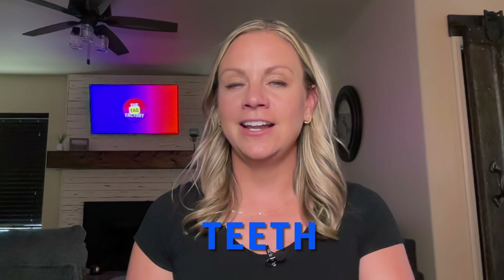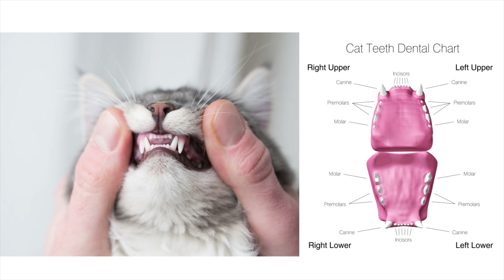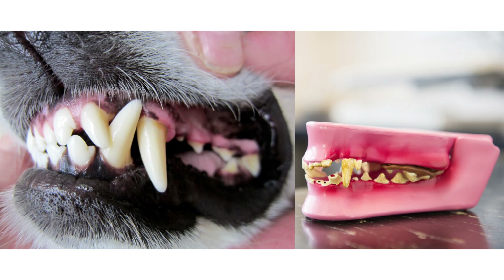Teeth: cats have specialized teeth for hunting and consuming prey. Their canines, or fangs, are long, sharp, and curved — designed to deliver a swift, fatal bite to their prey. Their molars are relatively small, reflecting their carnivorous diet. Dogs have a mix of teeth adapted for different functions: sharp canines for gripping and tearing, and larger molars at the back of their mouths for grinding and crushing. This reflects their more varied diet, which can include both animal and plant matter.